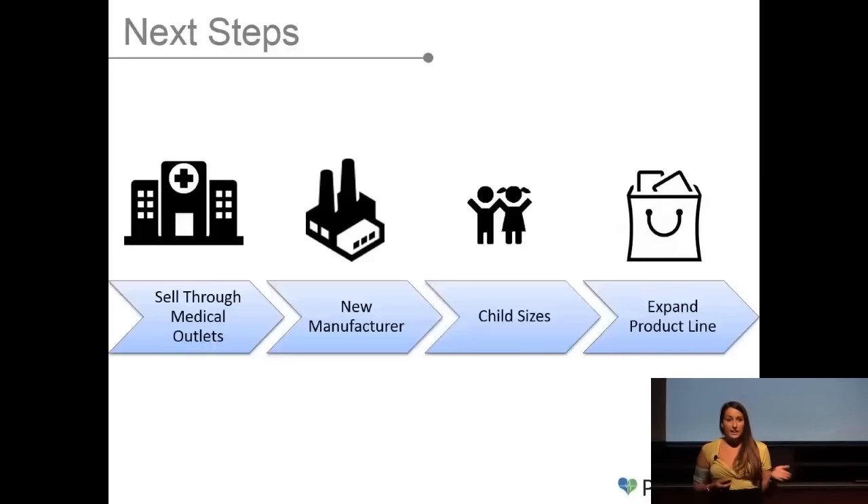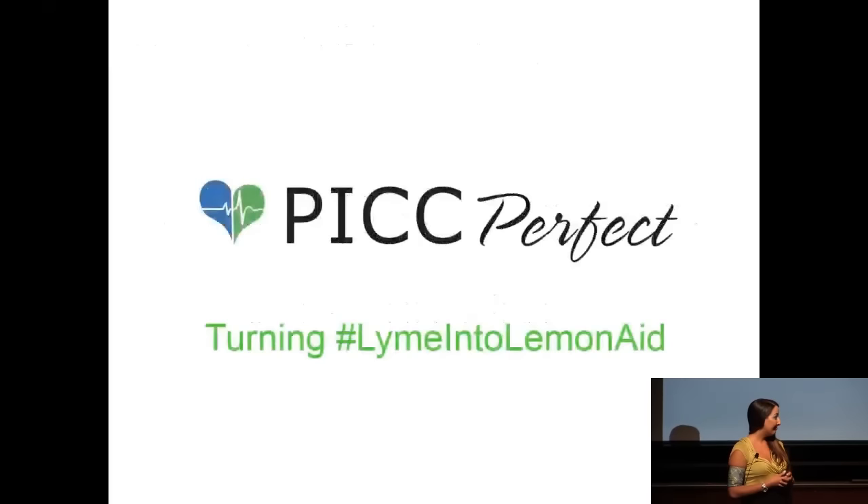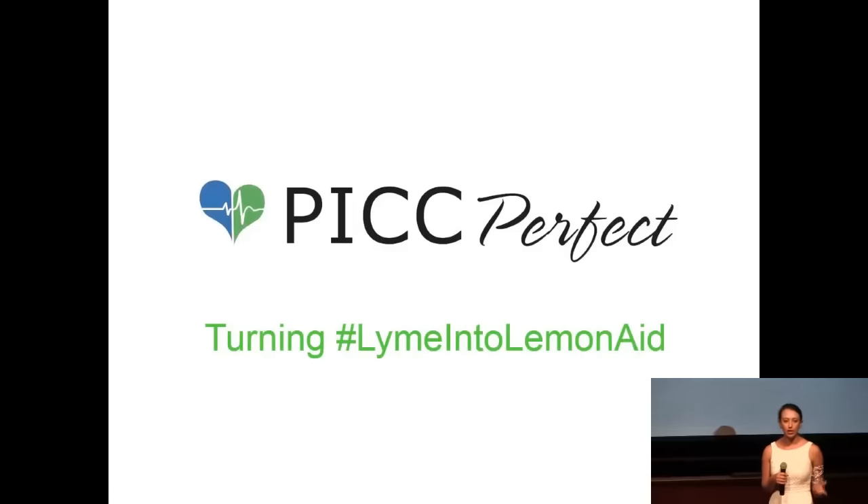Some of our immediate goals include selling this product through the medical industry, through places like hospitals and nursing companies. We also want to move our manufacturing from the West Coast to the East Coast to make logistics a little bit easier. Within the next six months, we want to introduce child sizes and child patterns. Within the next year, we want to bring in new products like cancer caps and medical backpacks that align with our mission to improve the lives of those with chronic illness. We've had a lot of success so far and we need your help to continue that success. We're asking for connections in the medical industry to get this product into hospitals and nursing homes. As Maria mentioned, you can come over to our booth and sponsor a PICC line patient — the cover will be donated to a cancer patient at Beth Israel Deaconess Hospital. We invite you over to our booth to help us help people be PICC perfect.